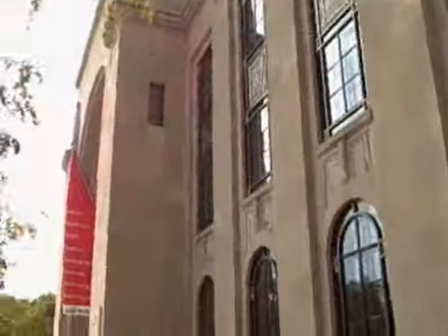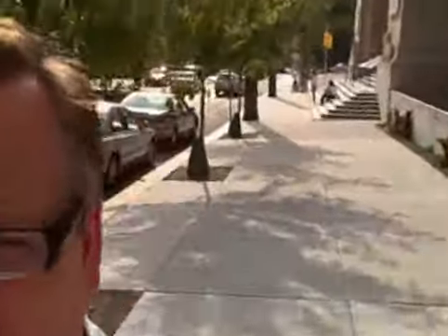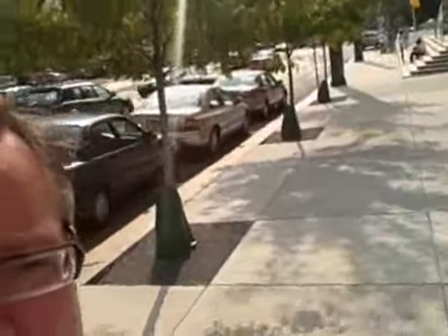We're at the end of our day. We did the art museum and we did the Perlman — this is the Perlman, by the way. It used to be a life insurance building, then it was the archives and museum, and now it's a museum within itself.